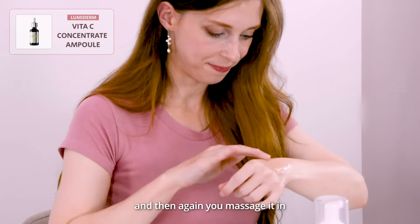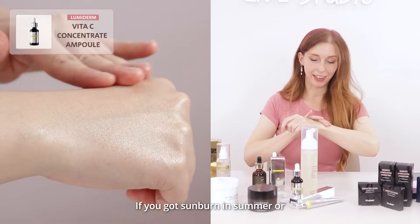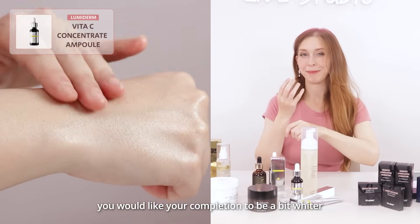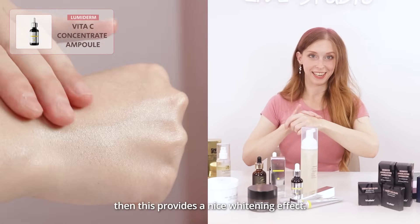And then again, you massage it in. And it really provides a lot of vitamin C. So if you got some burn in the summer, or you would like your complexion to be a little bit brighter, then this provides a nice whitening effect.